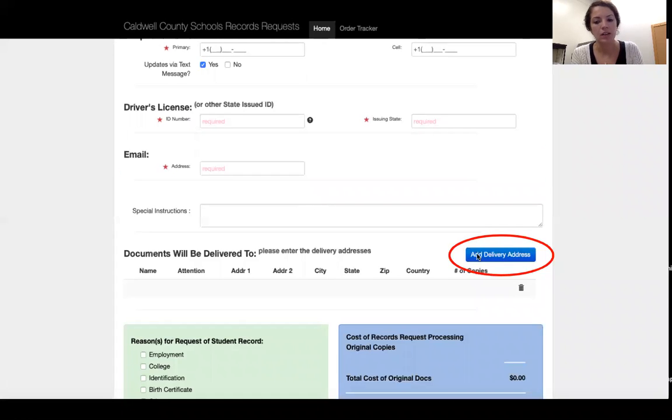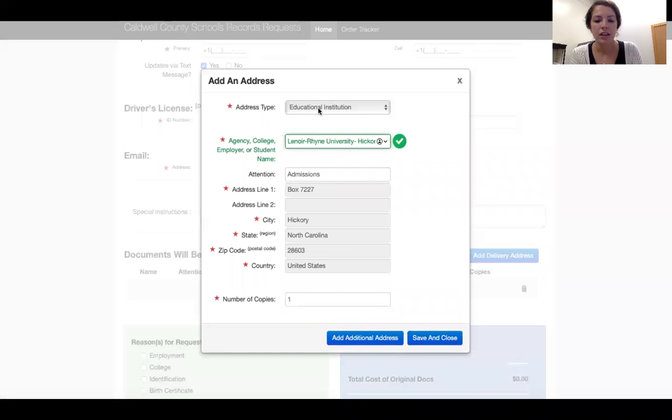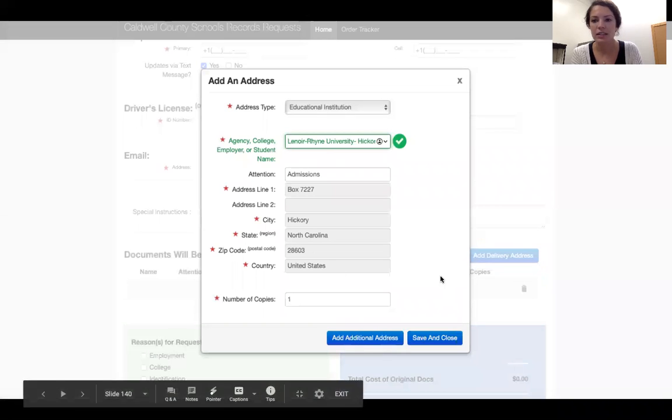Then click the blue button that says 'Add Delivery Address.' Select 'Educational Institution' and start typing in the school. If you want it sent to Lenoir University for example, it should pop up and you can click it — it'll automatically fill in the admissions address and all that information for you. That's really convenient. Then you can either add an additional address or save and close.